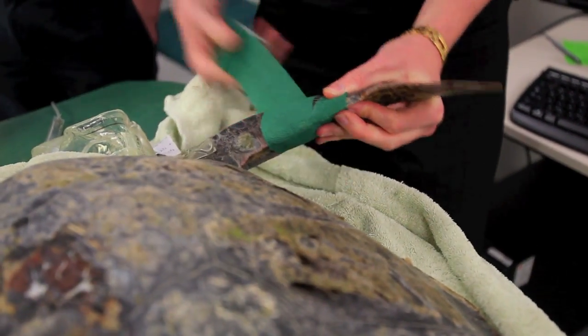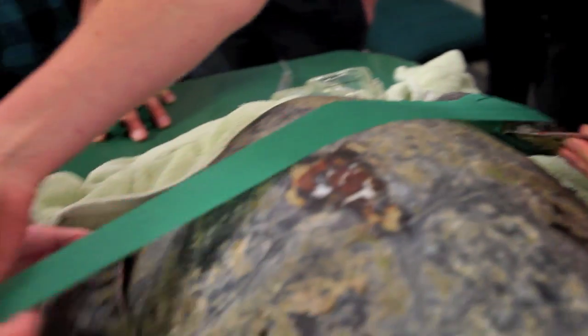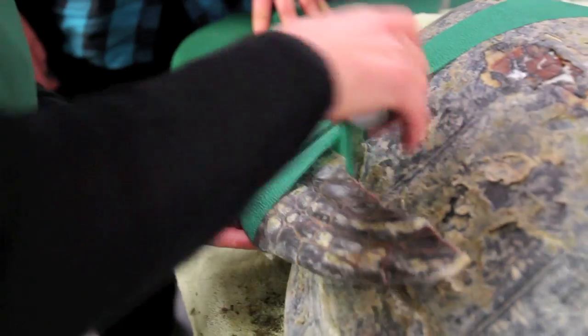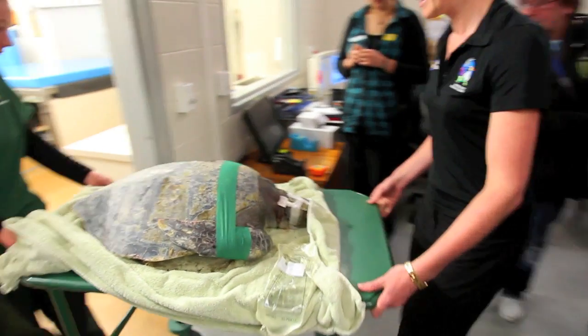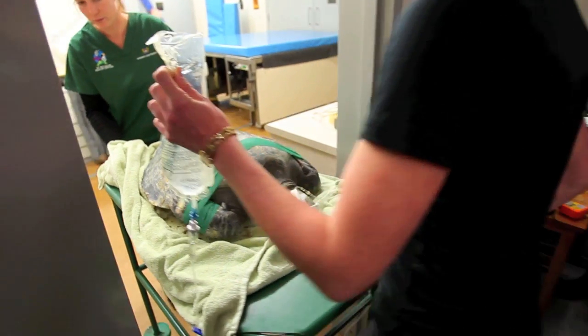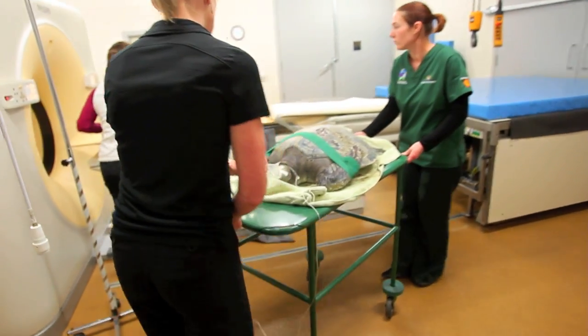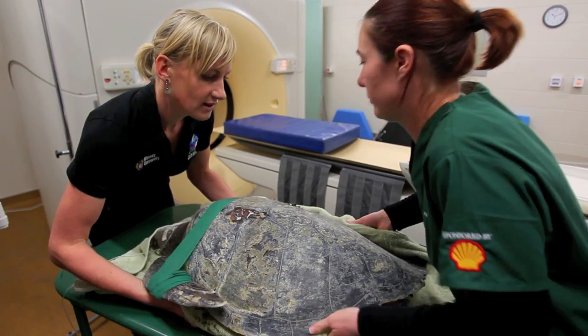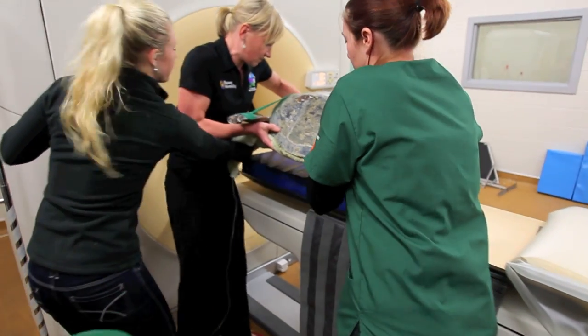Turtles get their body temperature from the external environment. Because she's been in cold water, she's got cold and things have shut down. When she came in yesterday she was really weak and emaciated, with a lot of what we call edema, where fluid pools around. She's got really low protein and low blood cells, but we don't think that's the primary cause. She's got a couple of injuries to her shell, so we wonder if she's had some traumatic injury, ended up on an ocean current, and drifted into Otake.